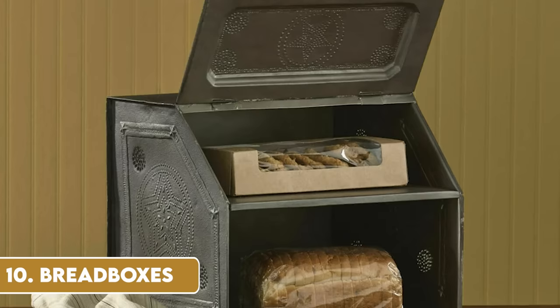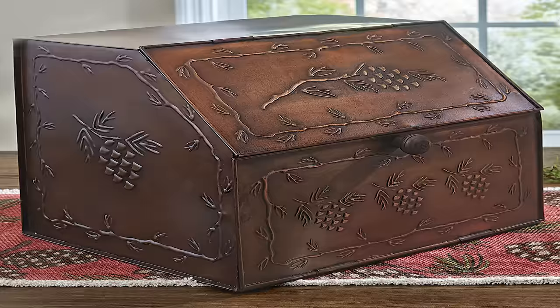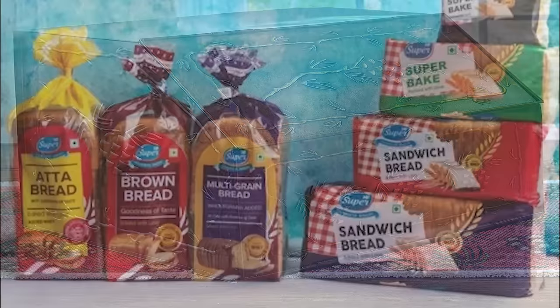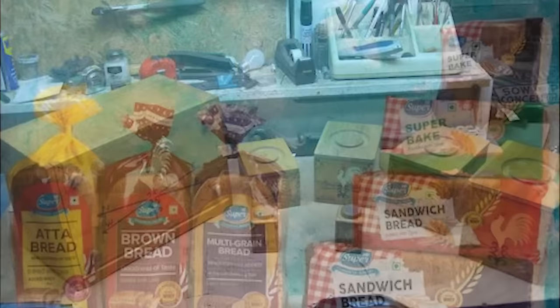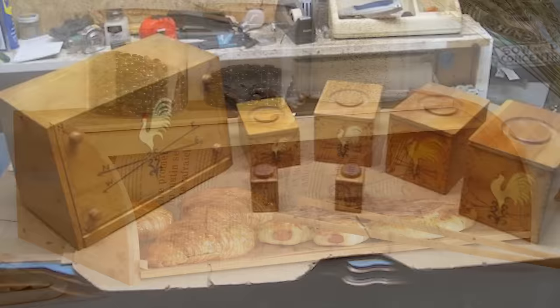Bread boxes were once a common fixture in the kitchen, keeping bread and pastries fresh and away from pests. These boxes, often made of metal or wood, sat proudly on countertops, their designs ranging from utilitarian to stylish. The bread box was not just functional — it was a statement piece, reflecting the style of the kitchen and the homemaker. With the advent of preservatives and changes in bread consumption habits, the bread box gradually became less essential, yet it stands as a symbol of a time when bread was a staple food deserving of its own special place.